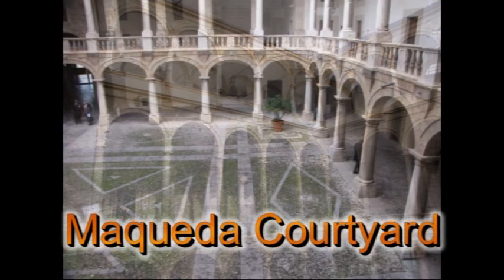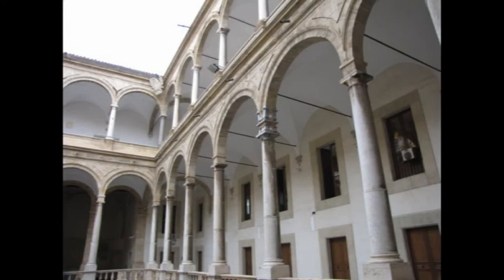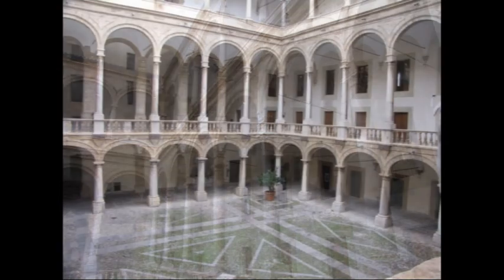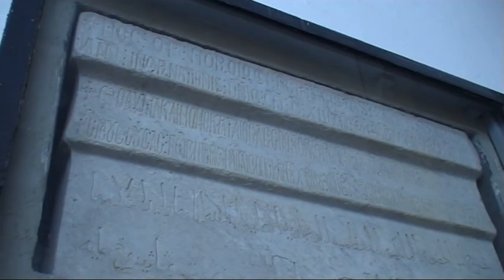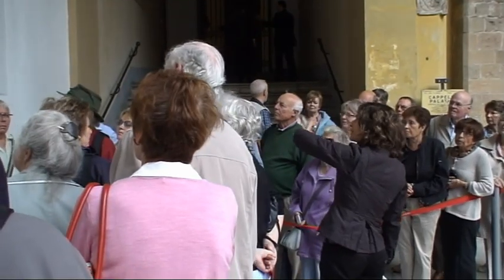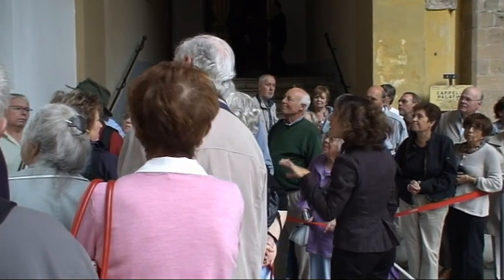So during the rule of Roger II there were at least three official languages spoken. We can see in this inscription — the inscription is about one sort of water clock, not a sundial, but a water clock.